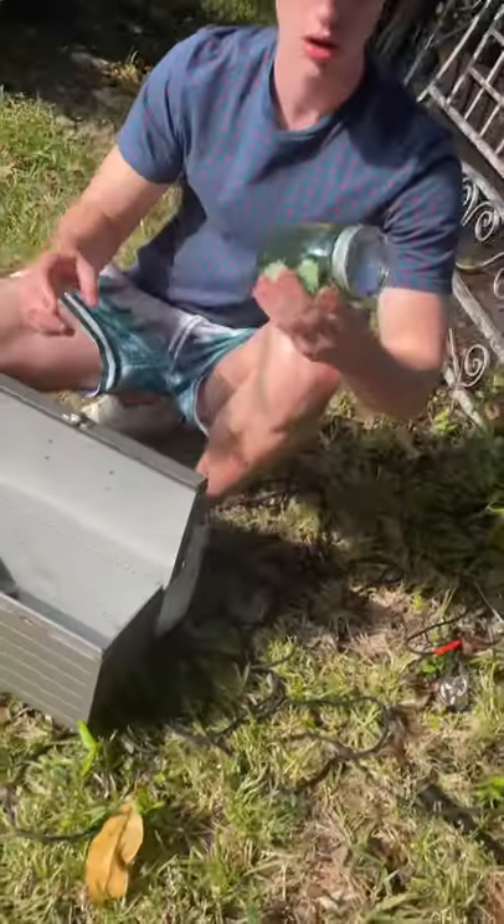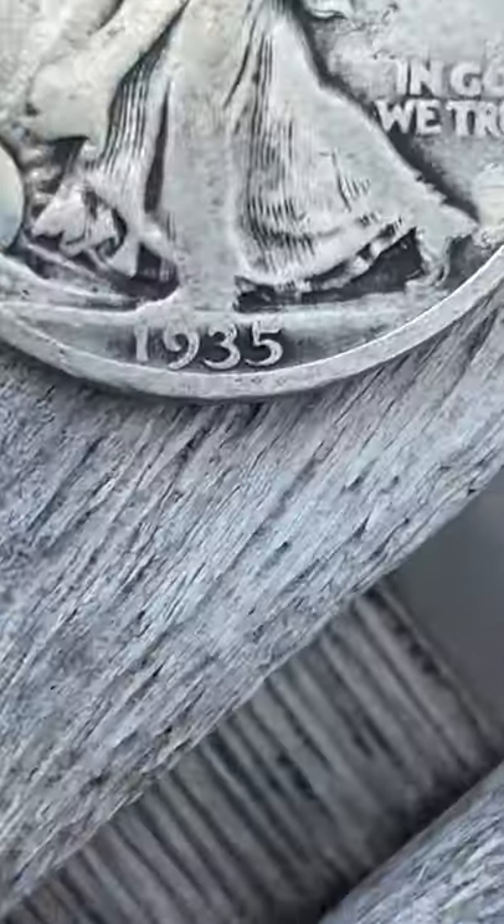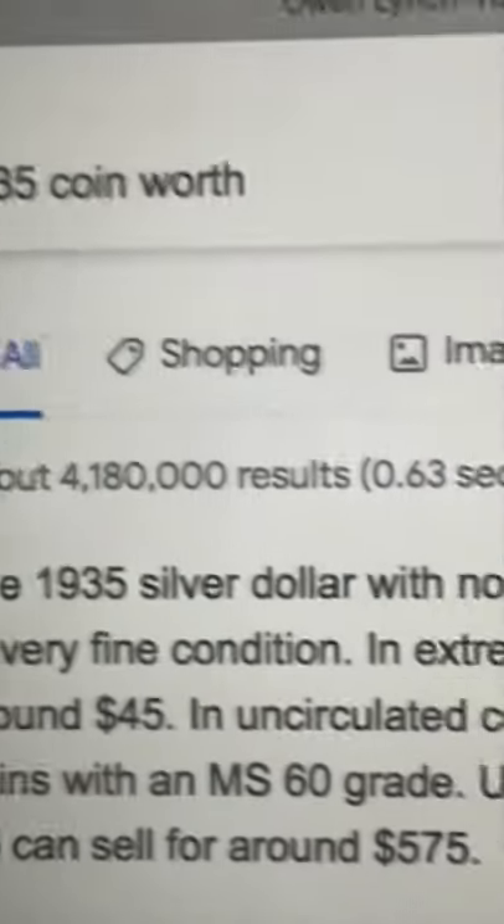Inside we saw all these coins laying around, with a jar with even more coins in it. It was so cool because the jar said it was from 1913 and had old coins from 1935 and 1942. So follow for part two where we're gonna see if the coins are actually worth that much.